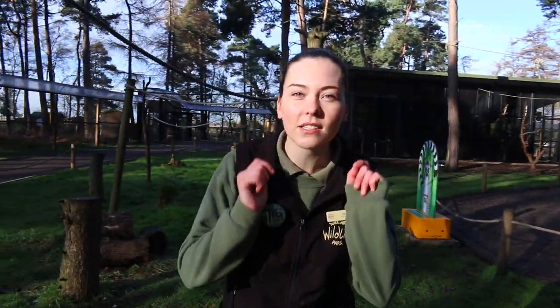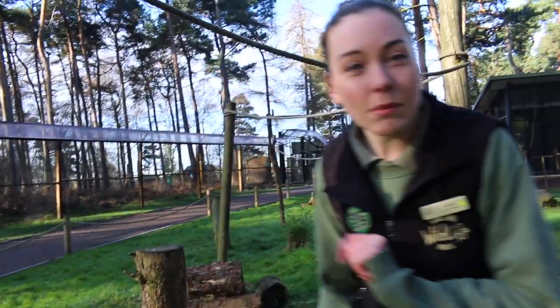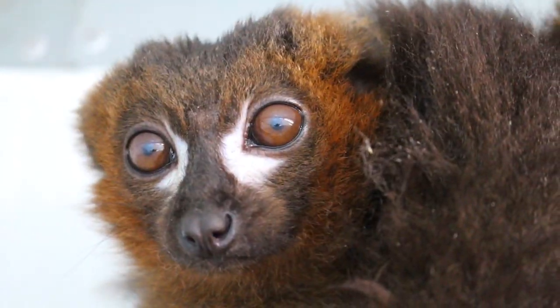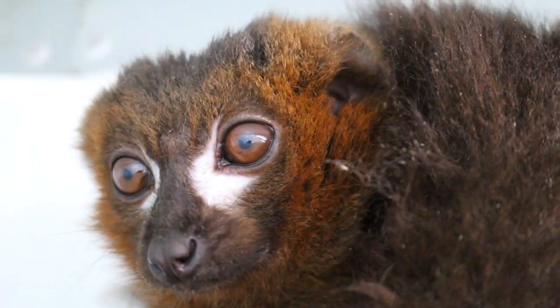Here at Lima Woods we do have two males — you can tell this from their really beautiful markings around their eyes. They are absolutely gorgeous. These lemurs also have some really lovely scent glands on the top of the head, so when you come here you will see them marking all over the enclosure.